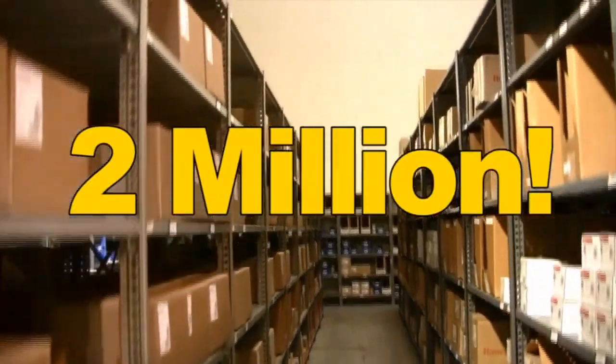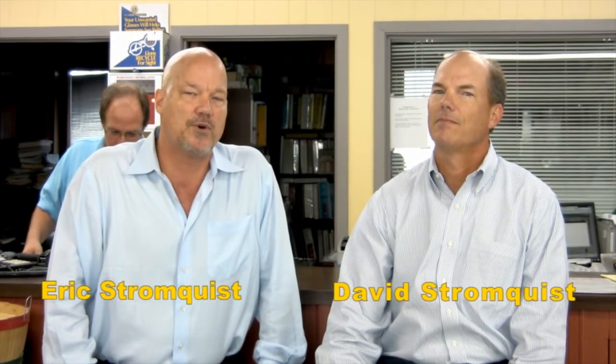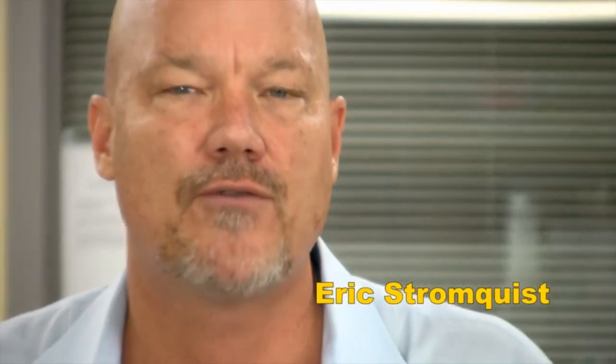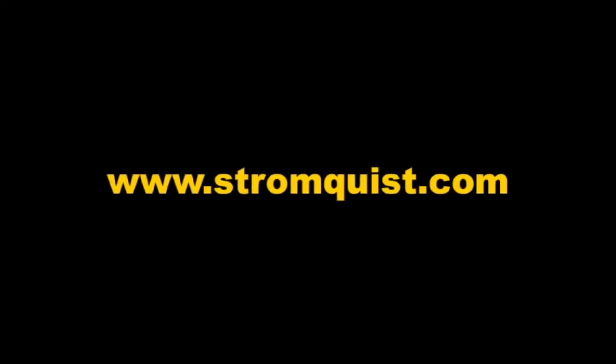If you need to control it or measure it, Stromquist and Company has a control solution for you. With over two million dollars of inventory between our Georgia and Florida locations, an easy-to-use online ordering platform, same-day shipping, and a factory-trained team of controls operations experts to answer your questions, Stromquist and Company continues its tradition of offering great service and great products.